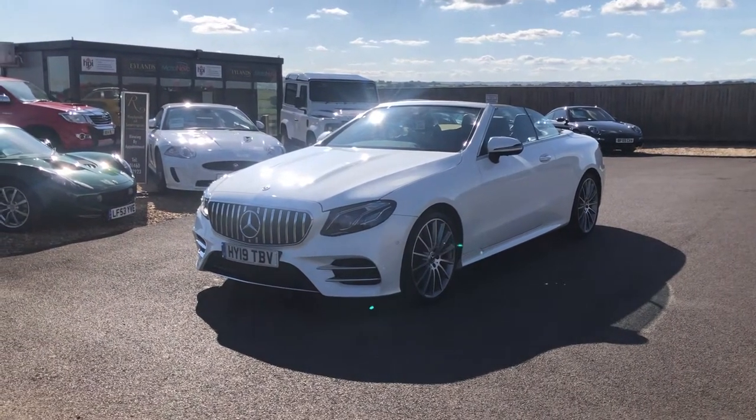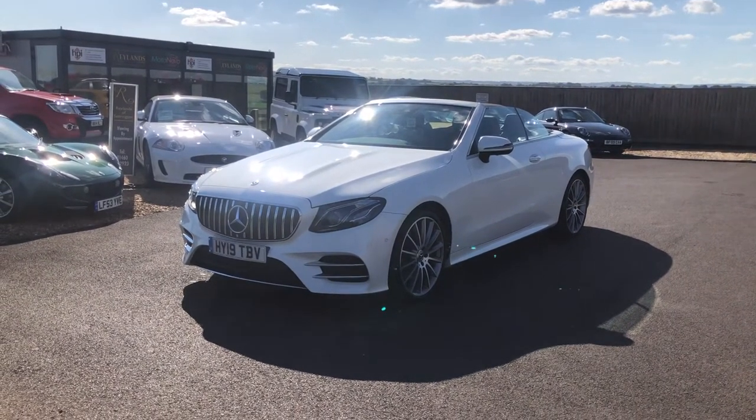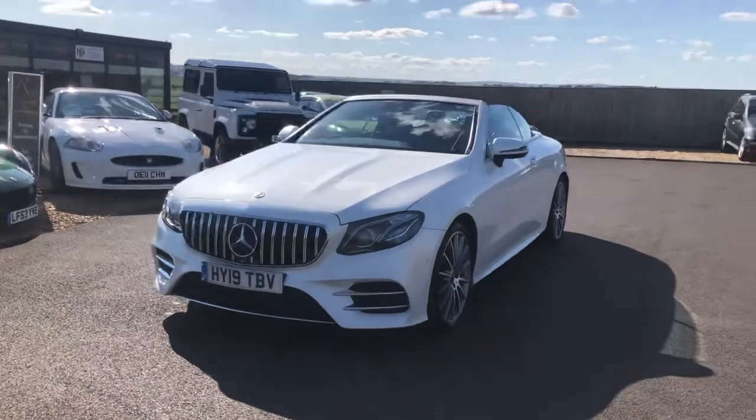Hello and welcome to Raylands. Here today we have for sale a Mercedes E220 convertible AMG line, registration HY19TBV. This car is finished in pearlescent white.